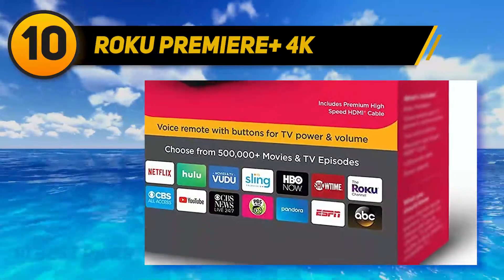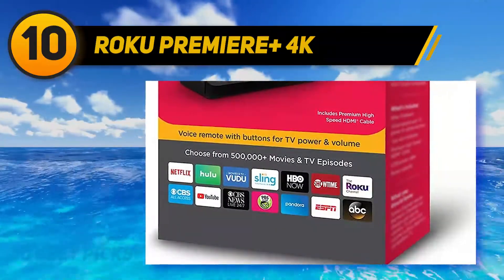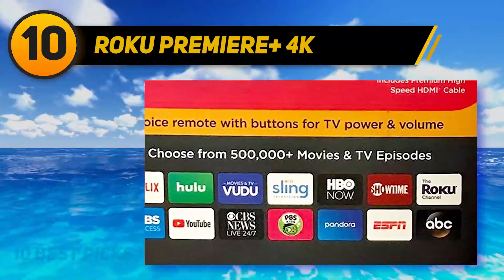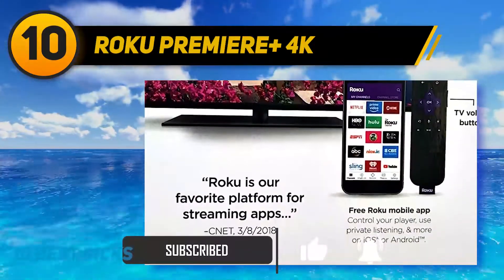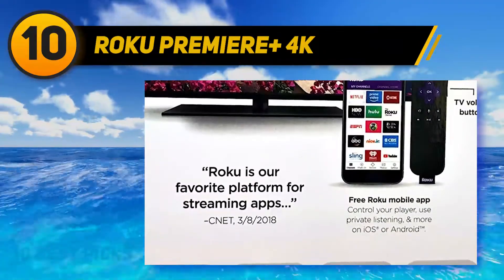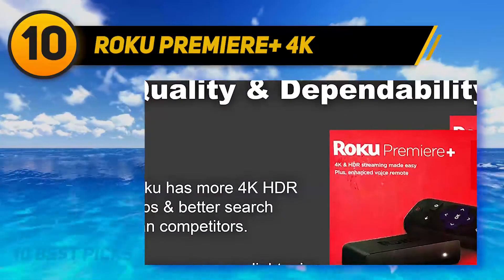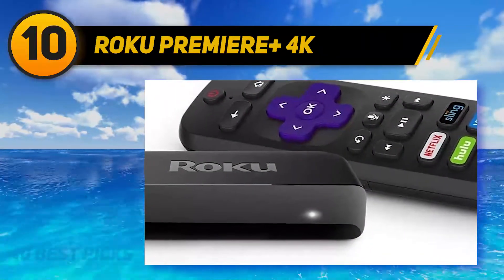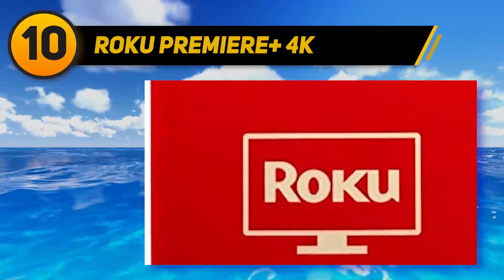This Roku device comes with a voice control remote, which can listen to commands to access your favorite apps and programs. The remote can also be programmed for personal shortcuts, so you can get watching even faster. The remote does rely on batteries, and users have noted that this particular remote tends to use power quickly. Given how much function it has, it's not very surprising, and also isn't a deal-breaker. The remote can control the TV as well as the Roku, so it cuts down on total remotes — if you hate constantly switching between remotes, this is an upside.